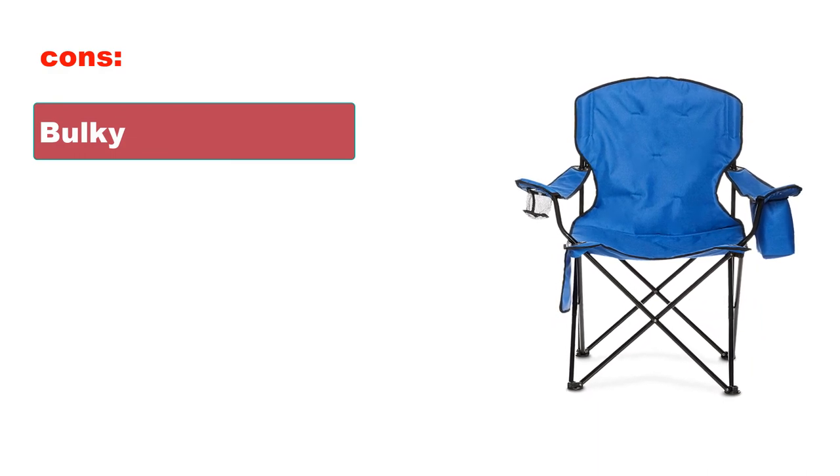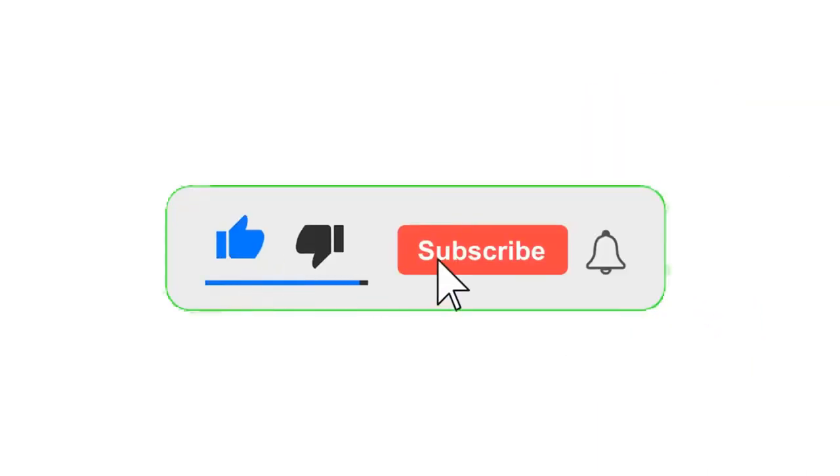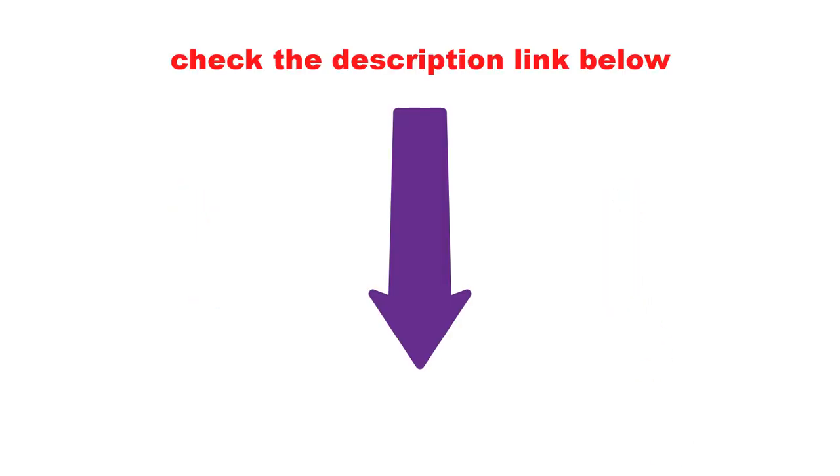That's all for today. If you like this video, please subscribe and press the bell button for the latest updates. Product links are mentioned in the description box. Thanks for watching.